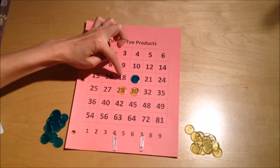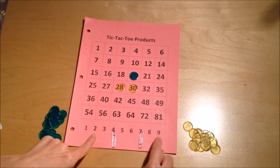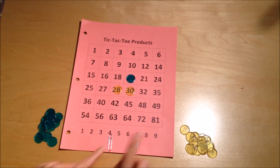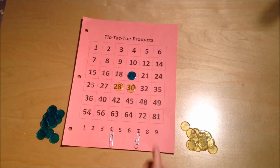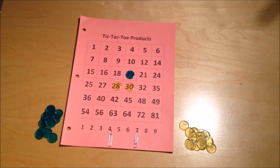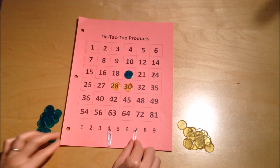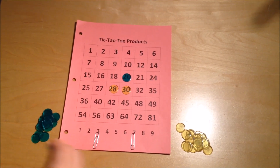Bob wants to cover the number eighteen, and he realizes he needs either two times nine or three times six, but he can't do any of those right now because he can only move one paperclip at a time. So he starts looking in the other direction and thinks he can get twenty-one. He realizes that three times seven makes twenty-one — he's already got the seven — so he's going to move the four to the three and get twenty-one.